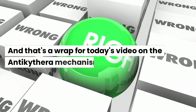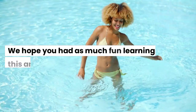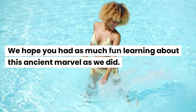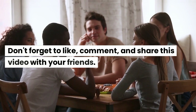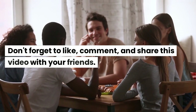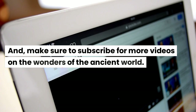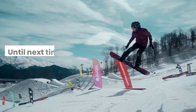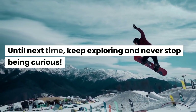And that's a wrap for today's video on the Antikythera mechanism. We hope you had as much fun learning about this ancient marvel as we did. Don't forget to like, comment, and share this video with your friends. Make sure to subscribe for more videos on the wonders of the ancient world. Until next time, keep exploring and never stop being curious.